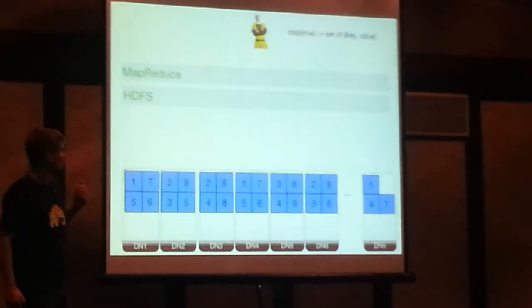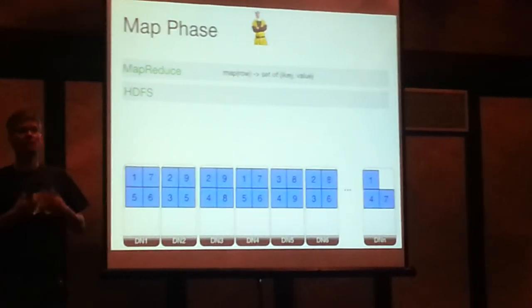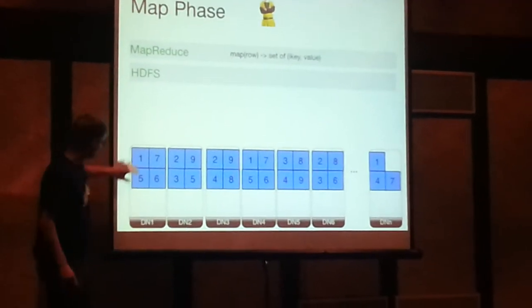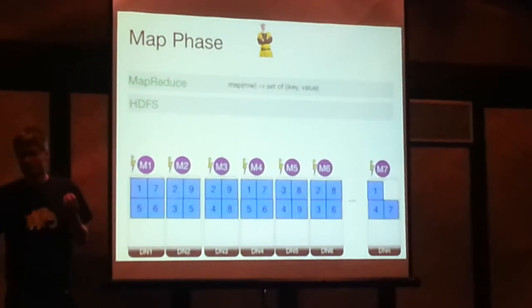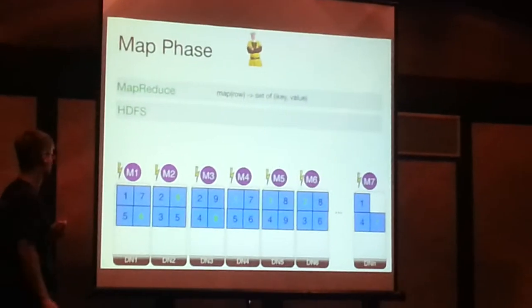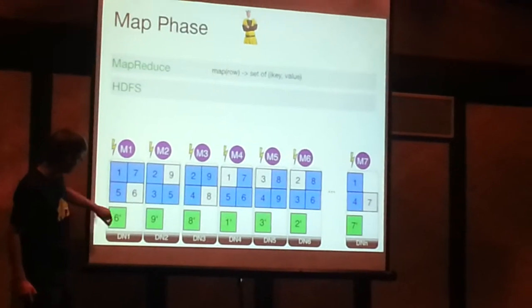What about MapReduce? When Bob wants to use MapReduce, he needs another software layer operating on top of HDFS. Bob sends his map to MapReduce, and MapReduce assigns a separate thread on each of the data nodes having some data. These threads are called mappers. Each mapper reads one HDFS block as input, breaks it into records, and for each record the map function is called. The output of those map calls is then stored locally on the different data nodes.